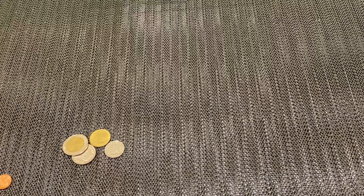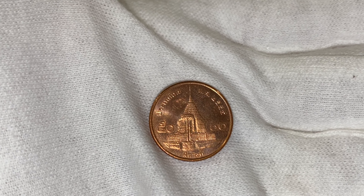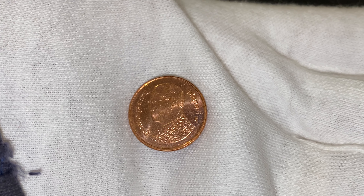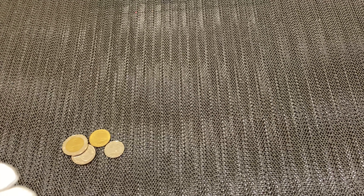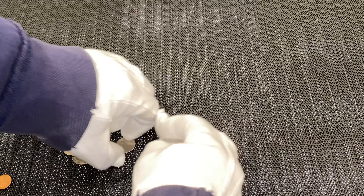Next we've got the 50 satang. Two of these make one baht. That's one side, and that's the other side. Okay, next we've got a one baht — that's the one baht there.